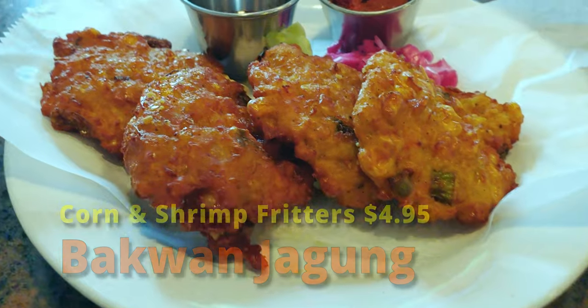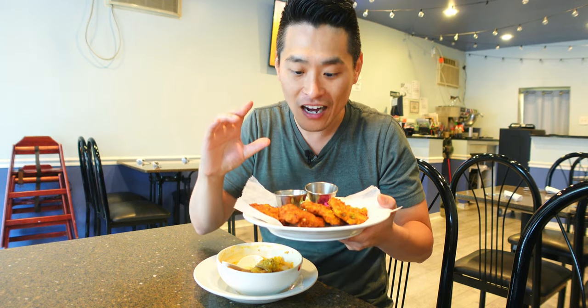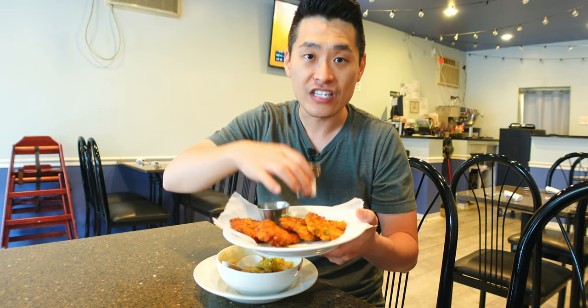Guys, when do you usually have the Sayur Lode? I feel like you have this any time of the day. But it's raining outside, and I especially love this. So good. Did you like this video so far? Make sure you hit that thumbs up — it really helps to promote this video to other people. So this is the Bakwan Jagung. It looks like some crispy fritters. I believe there's some corn and shrimp inside the batter. Looks super crispy.